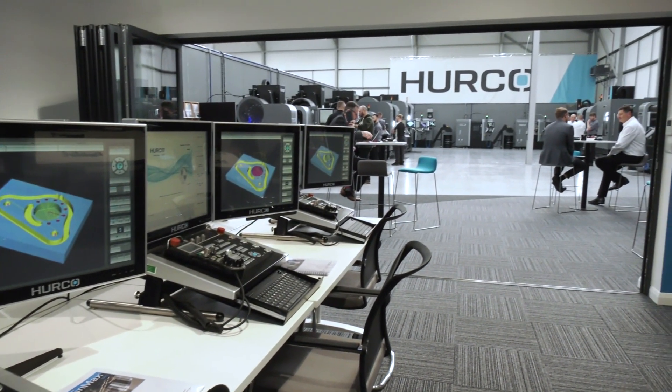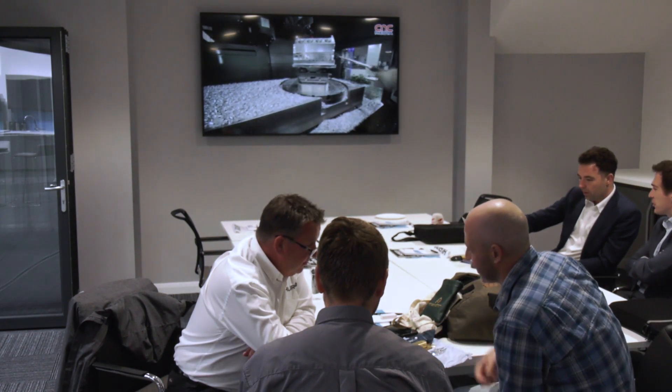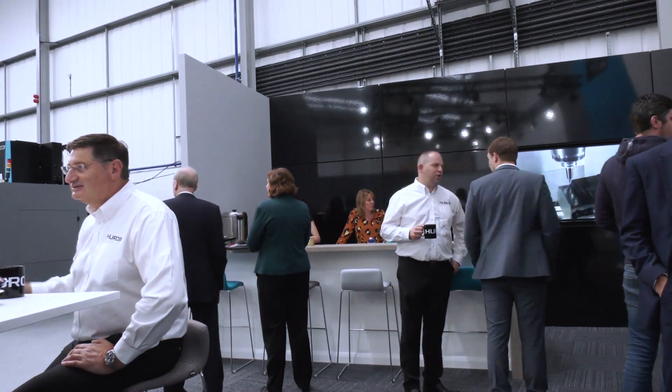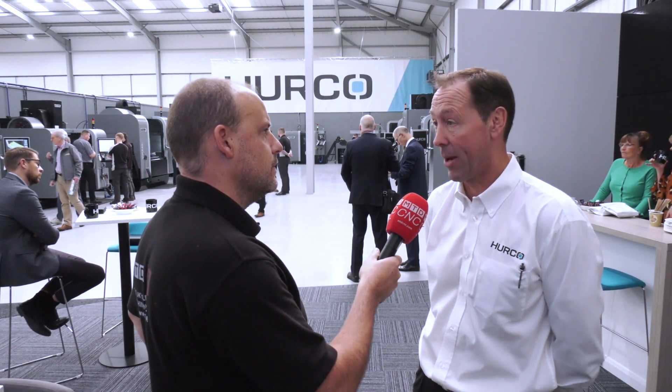They can see the machines that they're training for. We have two rooms that we can split and expand. The idea was that we could have meetings in here, and we also have a lot of tooling suppliers and people like that come and do applications days. It works as quite a nice little lecture theatre as well.